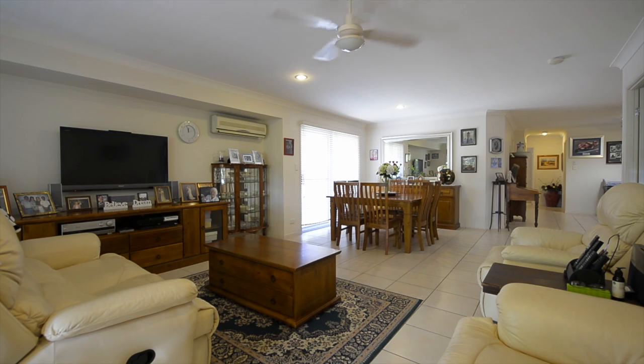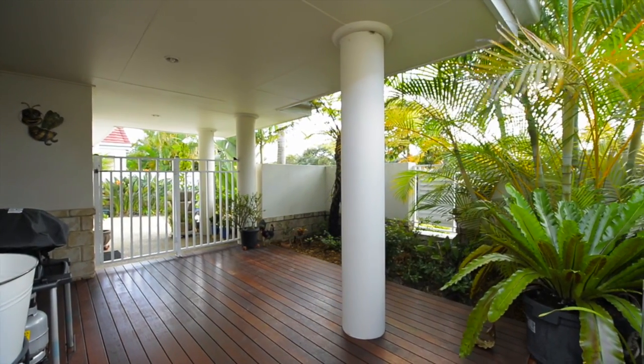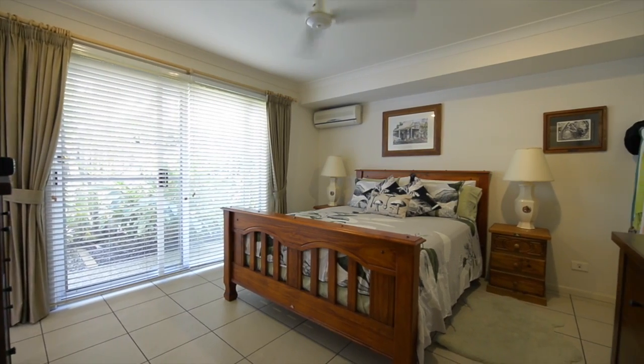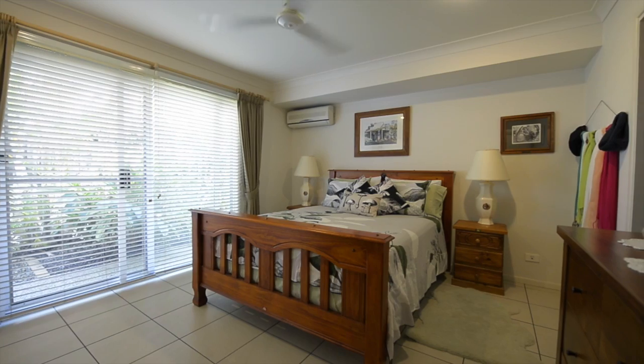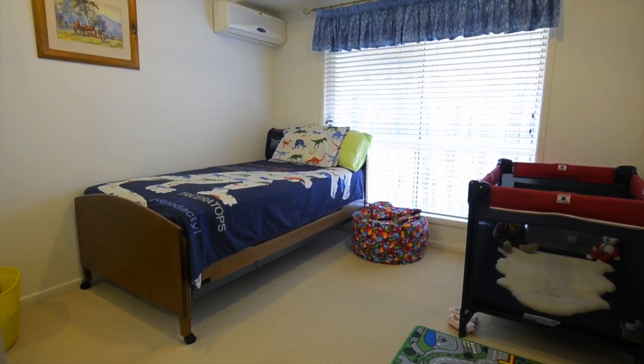With two large internal living areas and a sunny and charming outdoor alfresco area with a polished timber deck, the master bedroom is surprisingly very large as it's equipped with a double vanity ensuite and walk-in wardrobe.